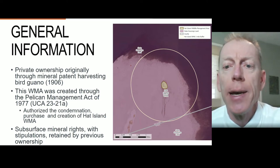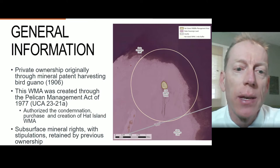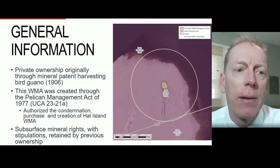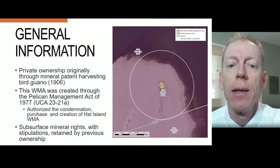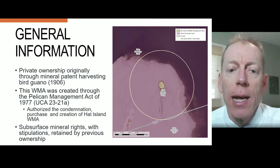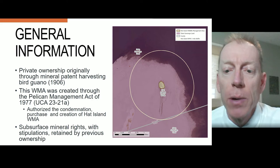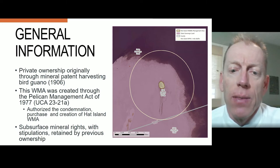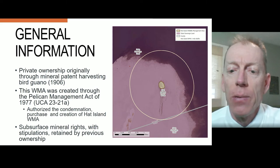Guano harvesters started working the island in the mid-1890s and filed for a mineral patent, gaining private ownership in 1906. Hat Island WMA, along with Gunnison Island WMA, were created through the Pelican Management Act of 1977, and the act authorized the condemnation, purchase, and creation of both Hat and Gunnison Island WMAs. According to the 1980 court decree that gave ownership of Hat Island to the Division of Wildlife Resources, the subsurface mineral rights with stipulations were retained by the previous owners. One stipulation said that if the subsurface mineral rights were not acted upon for 20 years, those rights would be forfeited, and these rights have not been acted upon and could be considered expired in a court of law.